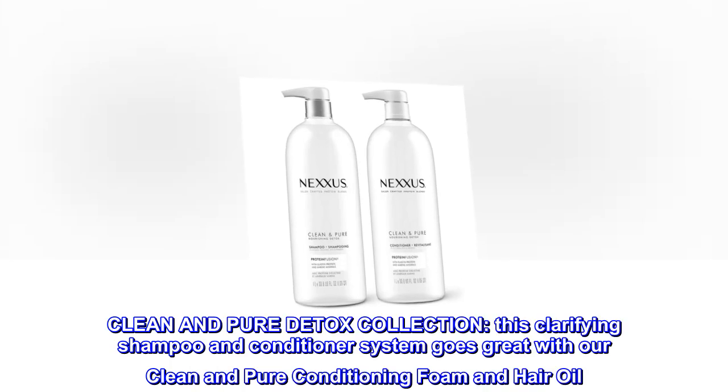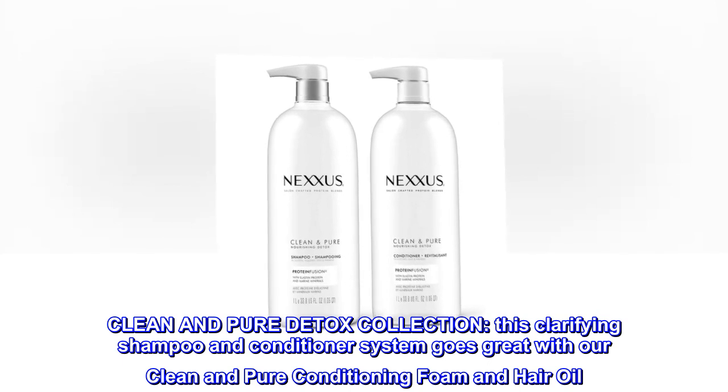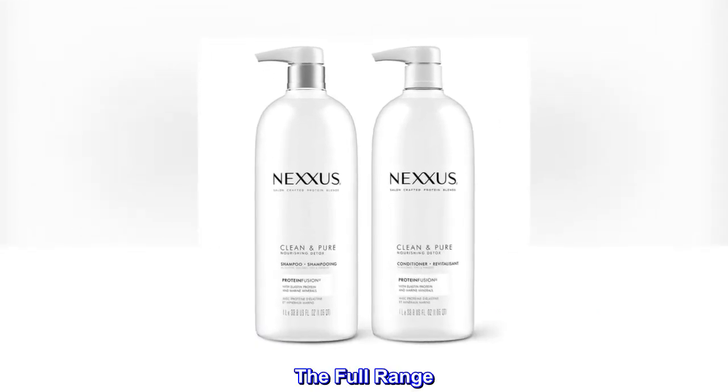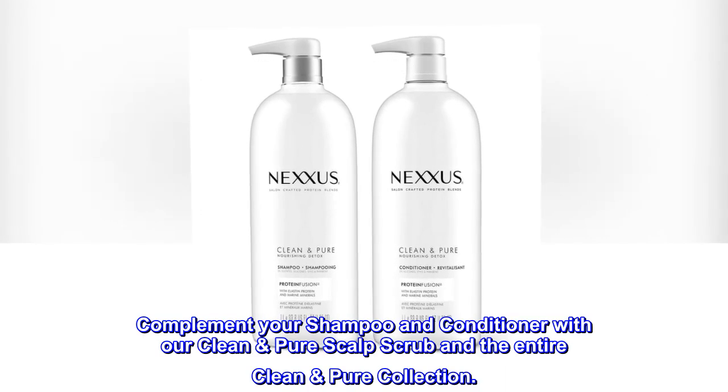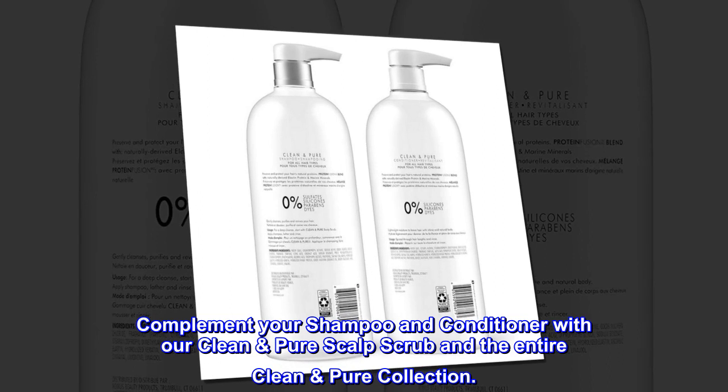Clean and Pure Detox Collection. This clarifying shampoo and conditioner system goes great with our Clean and Pure Conditioning Foam and Hair Oil. Complement your shampoo and conditioner with our Clean Pure Scalp Scrub and the entire Clean Pure Collection.